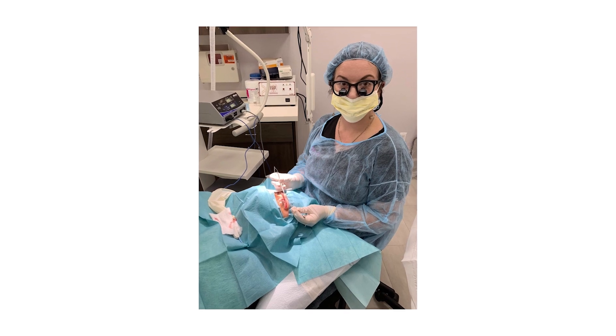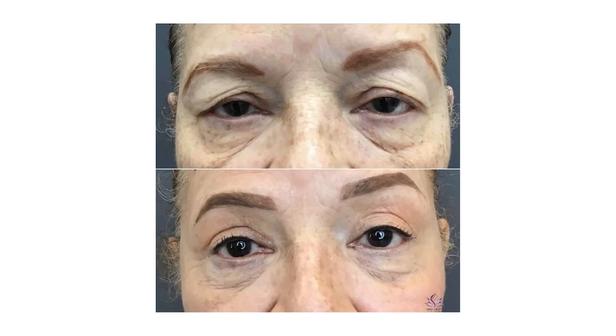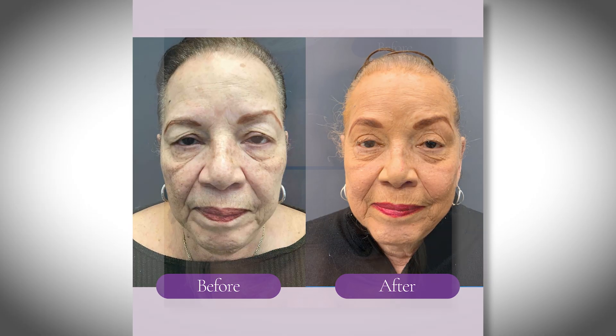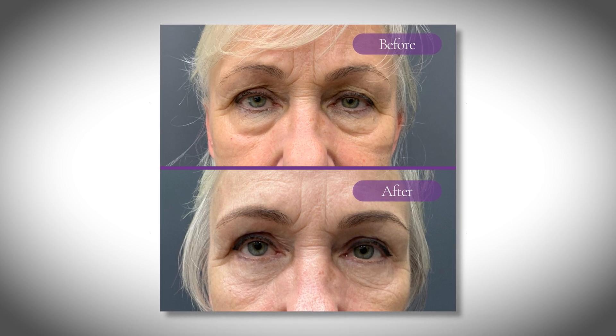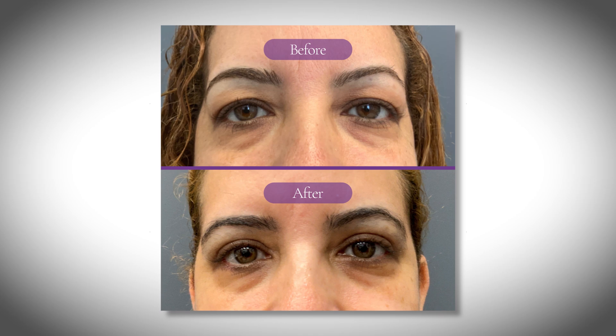Blepharoplasty is an amazing procedure that I love performing the most, and the reason for that is that it's actually not a huge surgery. Blepharoplasty is basically tightening of eyelid skin — it could be upper eyelid skin or lower eyelid skin — and frequently it's accompanied by fat removal at the time of the surgery.